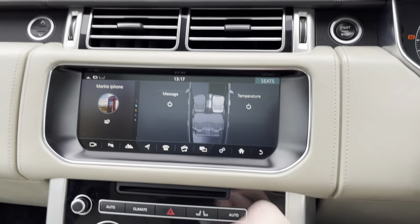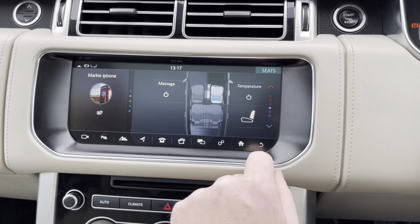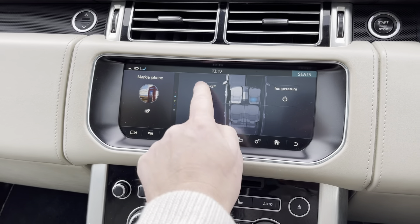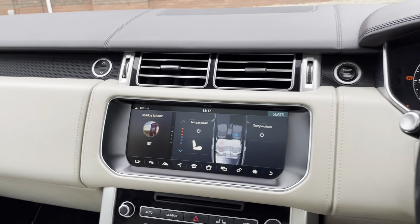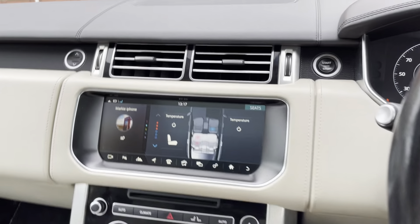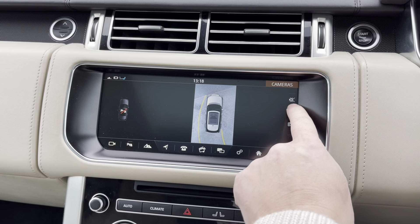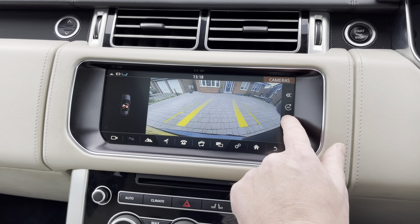The seats are each operated separately and you've got temperature control — you can go cold or you can go hot. On the front seats you can actually set massage too, which is nice. On the rear, the rear passengers can also operate the temperature. There's also a built-in camera and a 360-degree camera built in to see all the way around the car. Just a cracking car.